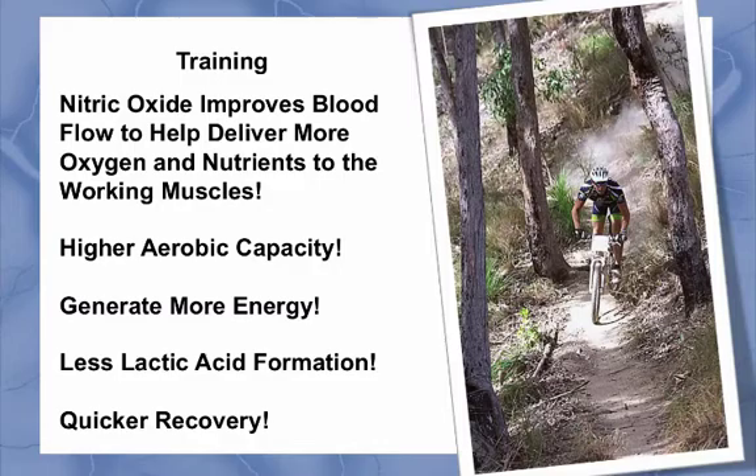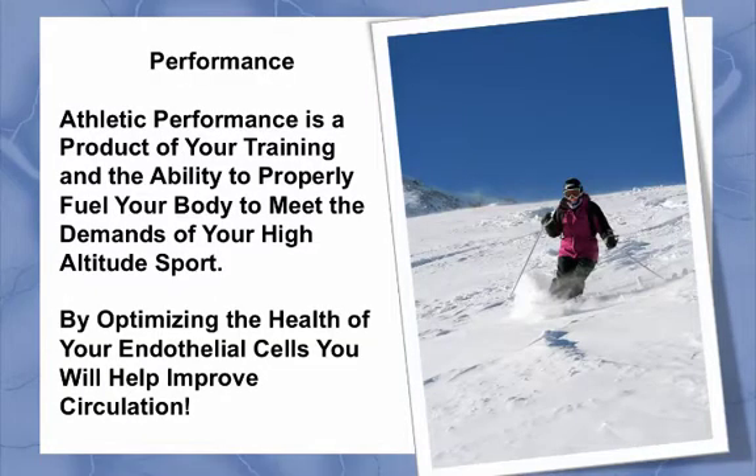It will also strengthen your legs and core muscle groups that are needed to help sustain activities at high altitude. Athletic performance is a product of your training and the ability to properly fuel your body to meet the demands of your high-altitude sport.